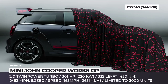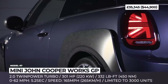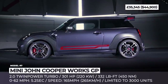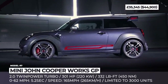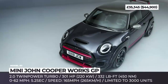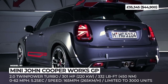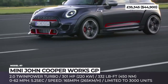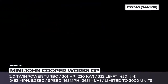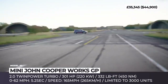Mini John Cooper Works GP. This year, 3,000 of the most hardcore pocket rocket fans will finally get their hands on the third-generation GP. This model was inspired by the brand's Monte Carlo Rally wins from 50 years ago. It comes powered by BMW's M Performance engine — a 2.0-liter four-cylinder with twin-scroll turbo — capable of producing 301 horsepower and 332 pound-feet. The transmission is an 8-speed Steptronic that has been specifically tuned for the GP and fitted with an integrated mechanical limited-slip differential.